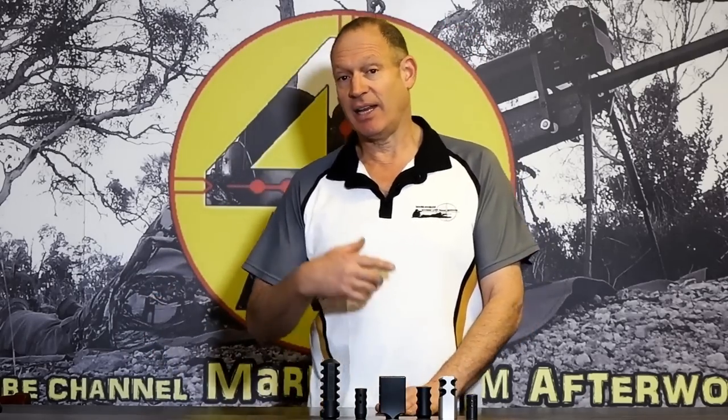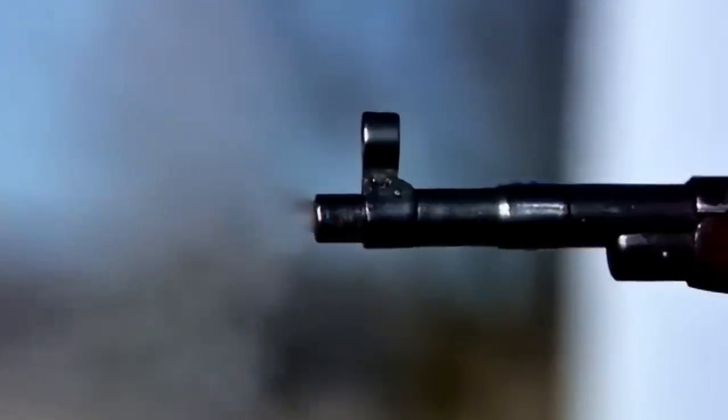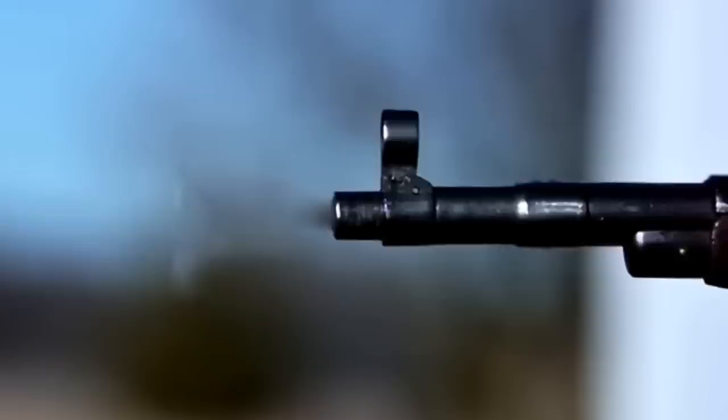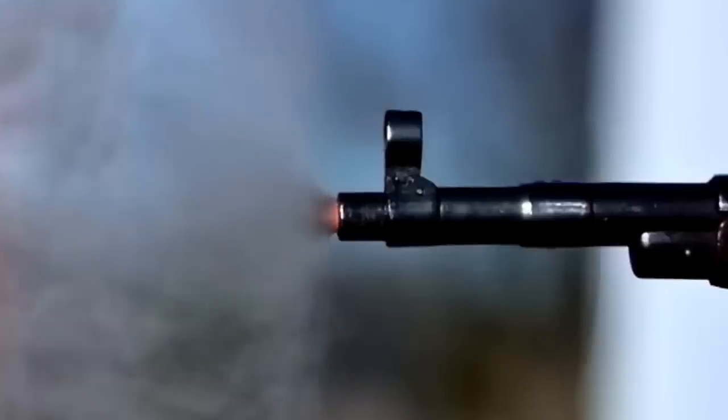Coming back to the most relevant point: the air that releases from the barrel before and just after projectile release. As a projectile leaves the crown of the rifle, there's a little gas in front of it for a couple of reasons — not just the air that was in the barrel, but also gas that sneaks around the projectile during firing and gets in front of it. That gas moves at something in the vicinity of ten times the speed of the projectile — very fast stuff.